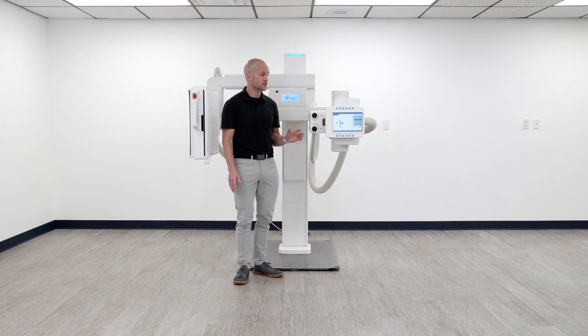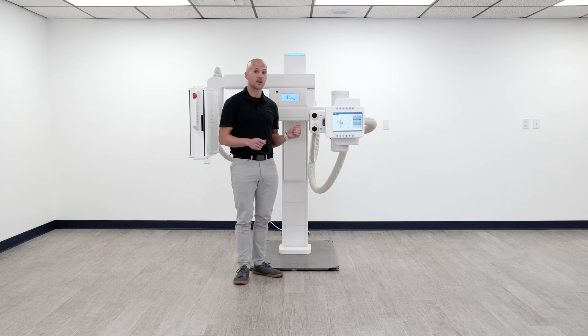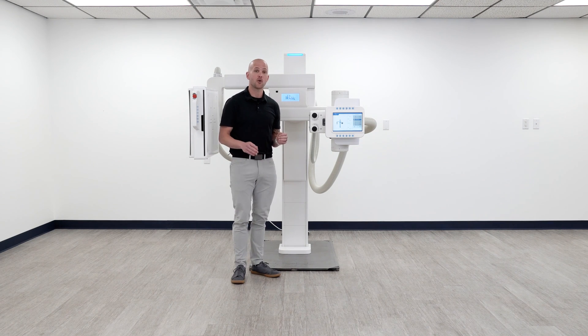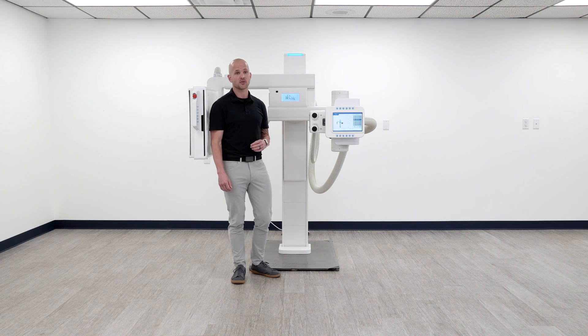Unlike our competitors, the console has a full Windows operating system allowing for real-time remote diagnostics and servicing anywhere in the world. We implemented this with the sole purpose of quick troubleshooting, minimizing any clinical downtime.